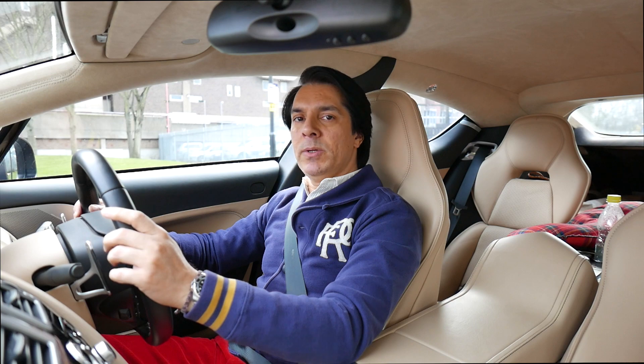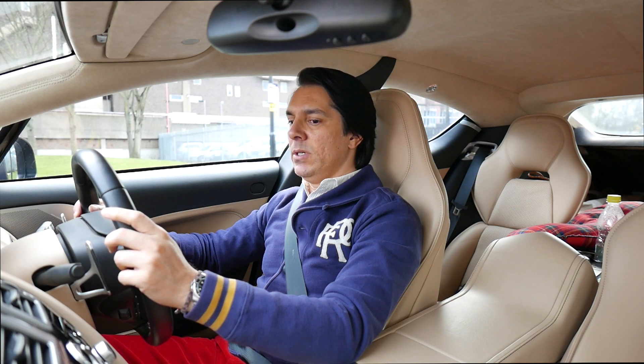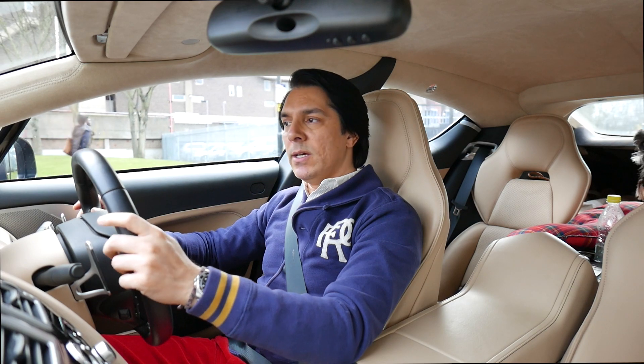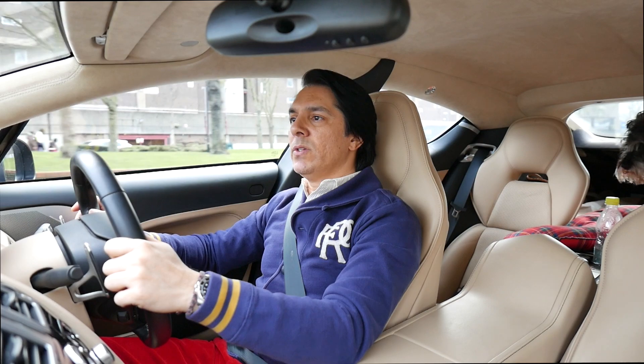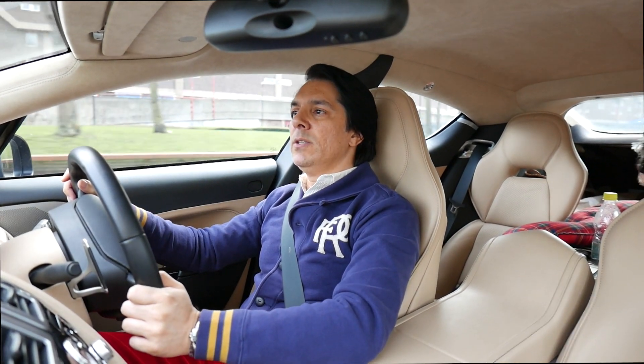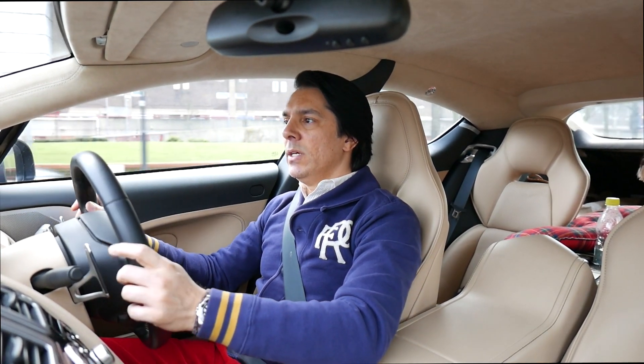In terms of the driving experience, it's utterly delightful. The car is beautifully crafted, and the engine specifications — everything is just exactly how I want. But there's one small modification that I made.